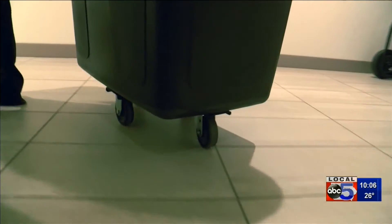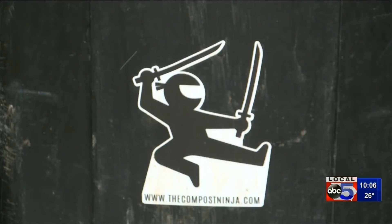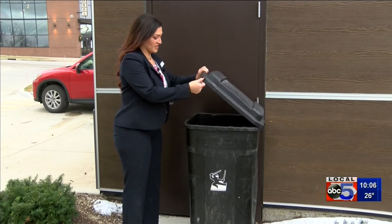They're taking what they don't use in the kitchen and giving it to a group called Compost Ninja. And that's actually carted off-site to be composted. So that's a lot easier for us than it would be if we had to have a pile here at the hotel. You don't have to worry about any smells or things associated with that.